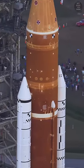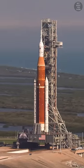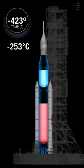Why the SLS rocket is orange is because of a suntan, but it's not what you think. Space rockets are fueled by the second coldest liquid on Earth, liquefied hydrogen, at a temperature of minus 423 degrees Fahrenheit.